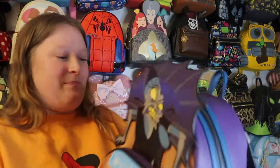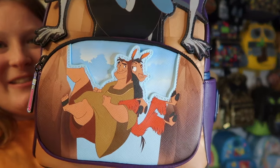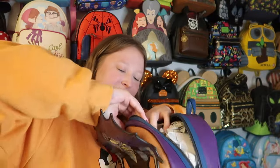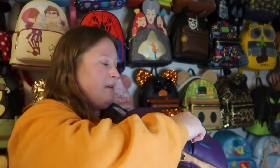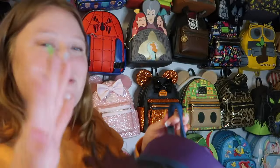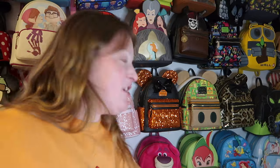Next is my Yzma bag from Emperor's New Groove — I love it so much. I think you can still find it on Amazon. I love the colors, and she's on the back — so cute. It has gunmetal hardware and a really cool inside print. The straps are purple but the best part is they have a llama print all over them. I love when Lounge Fly does fun prints on straps.